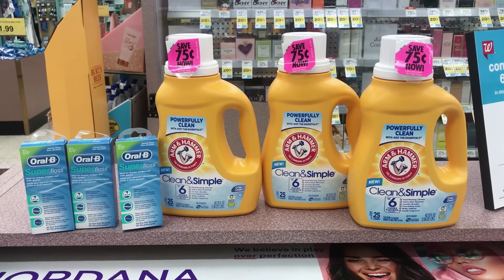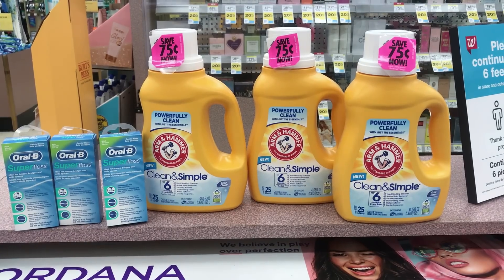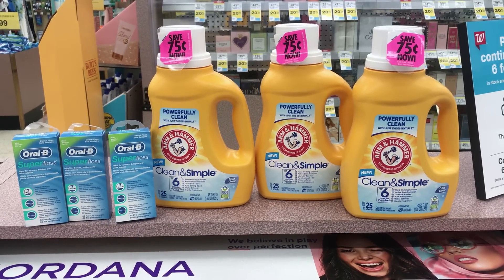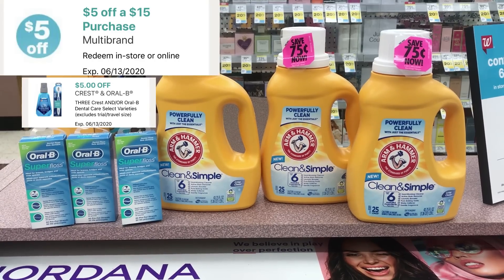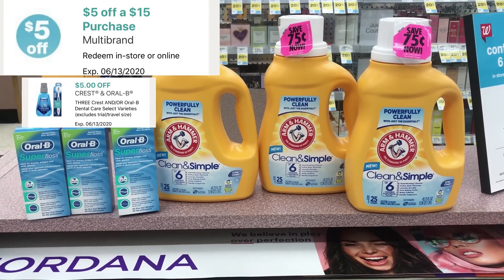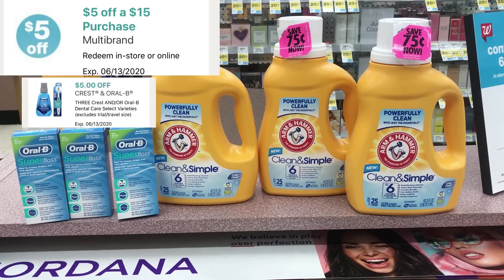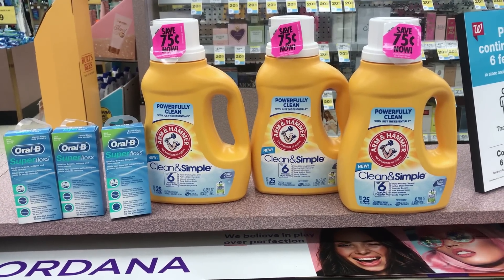I'm going to pair the Oral B with the Arm & Hammer. Three Oral B at $2.99 times three plus Arm & Hammer at $6.99 comes to $15.96. I'll subtract the $5 off $12, the $5 off three Oral B coupon, and 75-cent peelie coupons. I should pay about $5.21 out of pocket and get back a $3 register reward. You can use points to purchase.